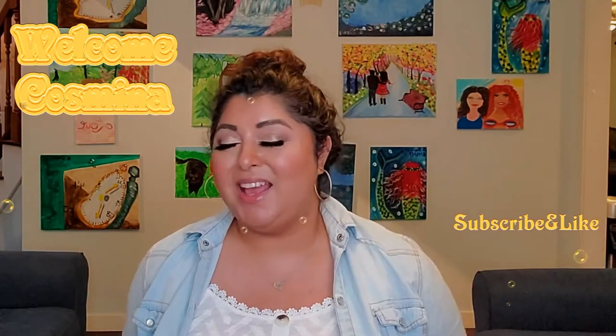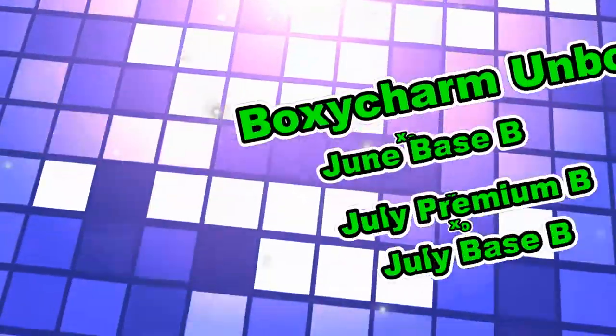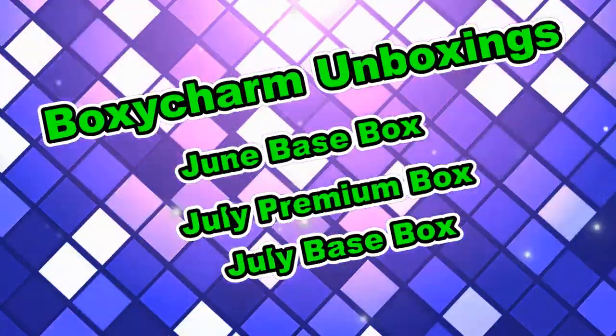Hello, how are you? I am extremely curious to see what is in this box that I had to wait two months to get. We're gonna unbox this one, and also we're gonna unbox the BoxyCharm premium and base for the month of July and one from June. If you're interested to see what we had to wait two months for, keep on watching.